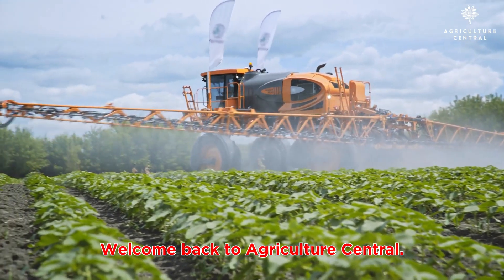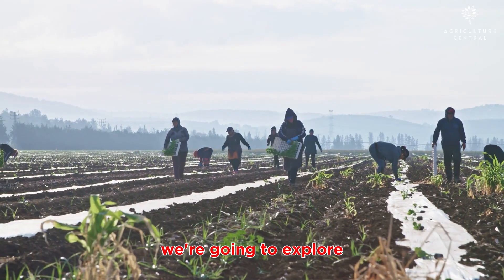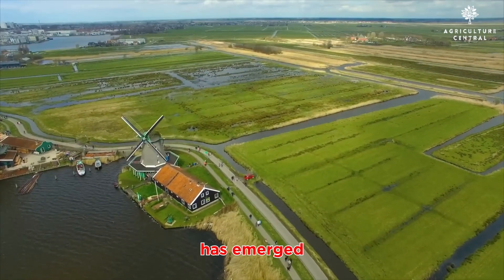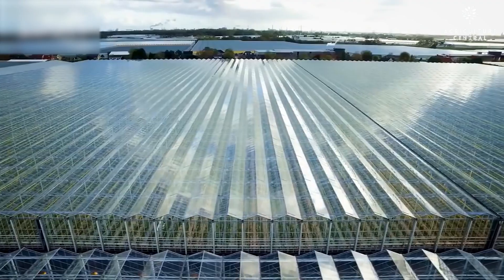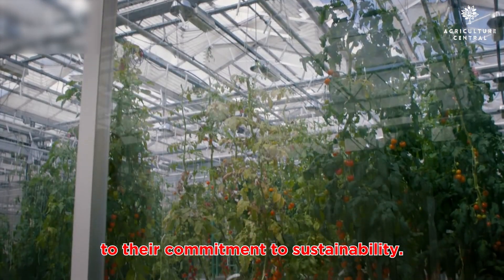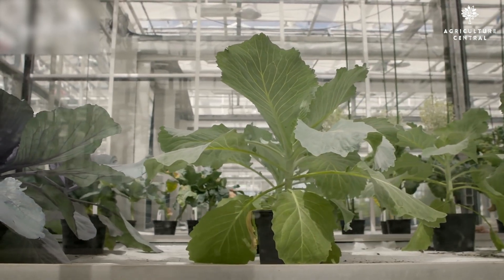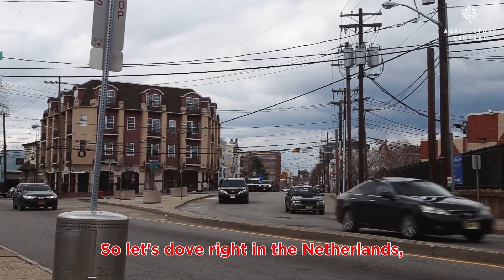Welcome back to Agriculture Central, folks. In today's video, we are going to explore an interesting topic that showcases how the Netherlands has emerged as a global leader in agriculture exports. From their innovative farming techniques to their commitment to sustainability, there's a lot to learn from the Dutch agricultural industry, so let's dive right in.